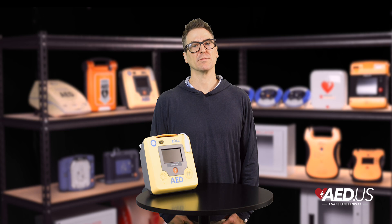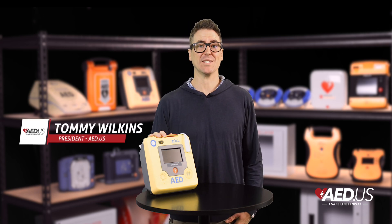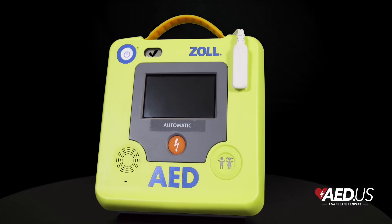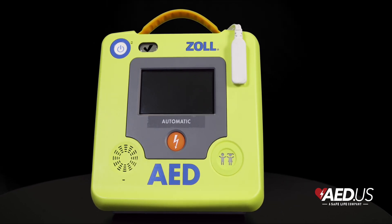Hi everyone, Tommy here with SafeLife. Today we're diving into the Zoll AED 3, a revolutionary device that takes life-saving to the next level. Packed with advanced features, it's designed to make life-saving easier and more effective for everyone, whether you're a first-time user or a seasoned responder.